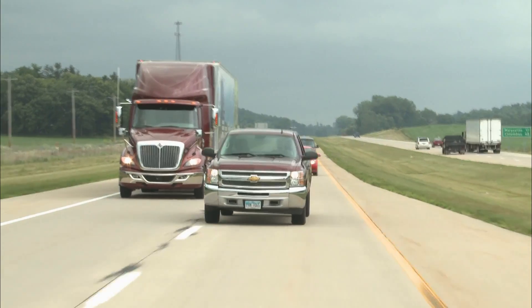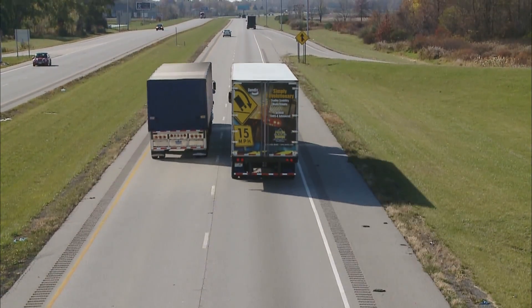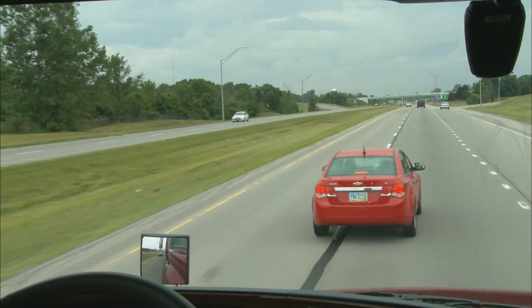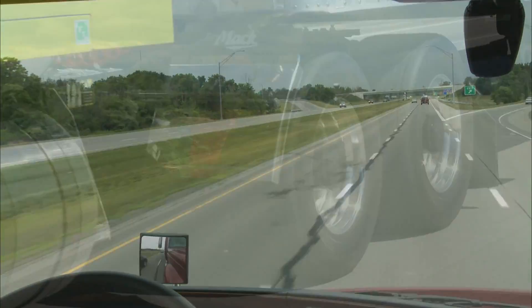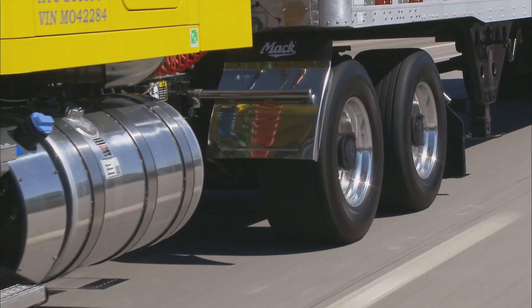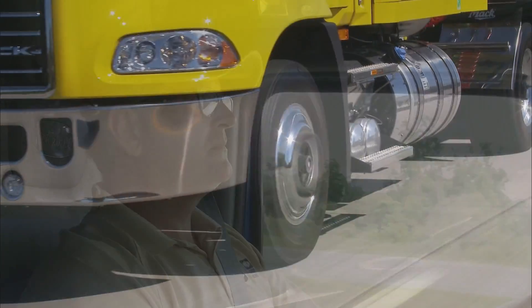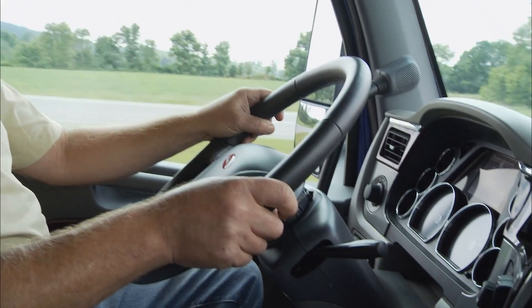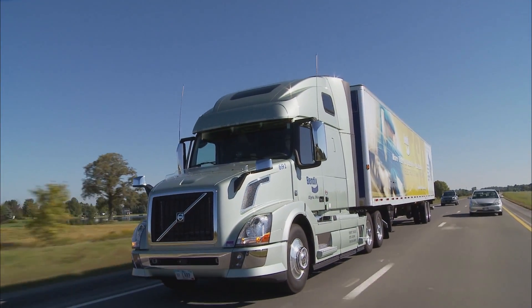While this program has discussed some of the most common driving scenarios, it cannot cover every potential driving condition. The Bendix Wingman Advanced system can help mitigate and alert you to many situations. But no commercial vehicle safety system replaces the most important safety components of all: a skilled, alert professional driver exercising safe driving habits as well as continuous comprehensive driver training.